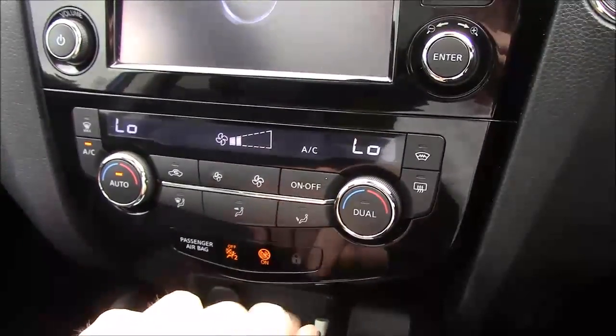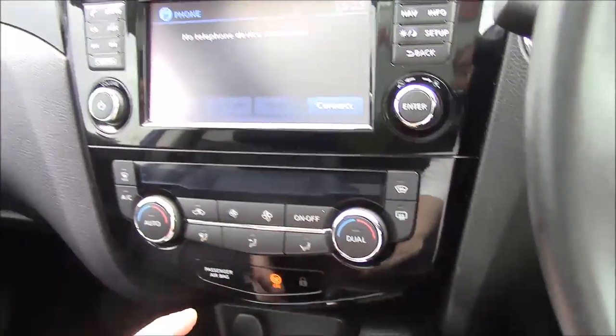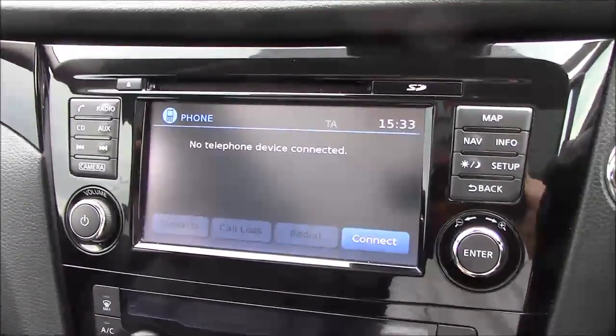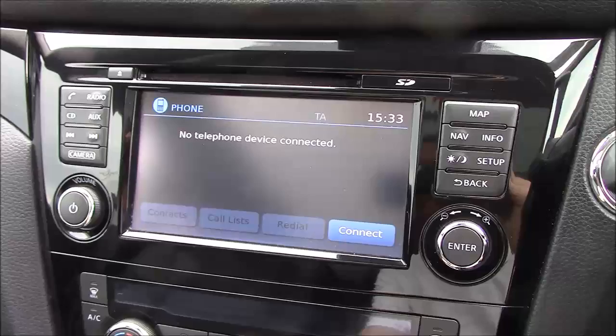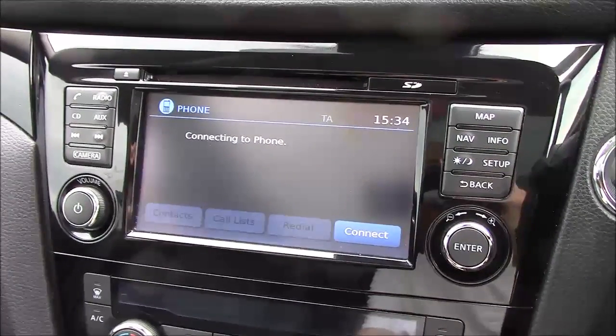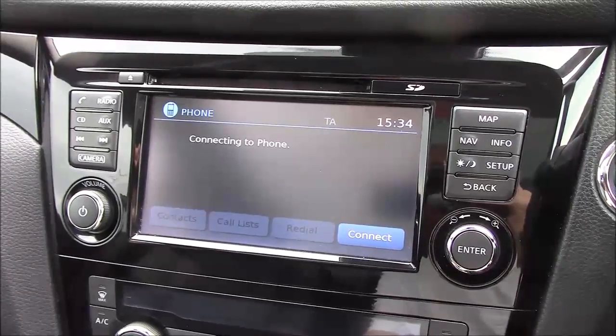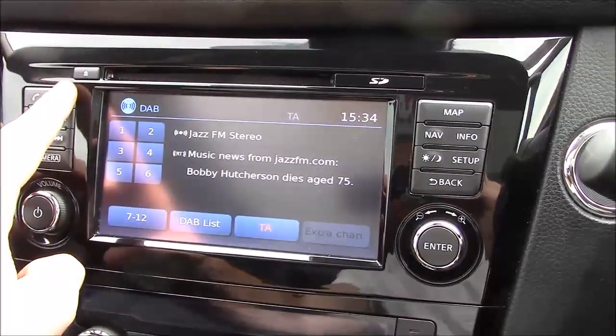We have dual zone climate control, which is fantastic in warm weather. We also have the Nissan Connect infotainment system, which has smartphone integration via an app as well as Bluetooth connectivity for your mobile phone. You have CD and auxiliary inputs as mentioned, plus AM, FM, and DAB radio stations.